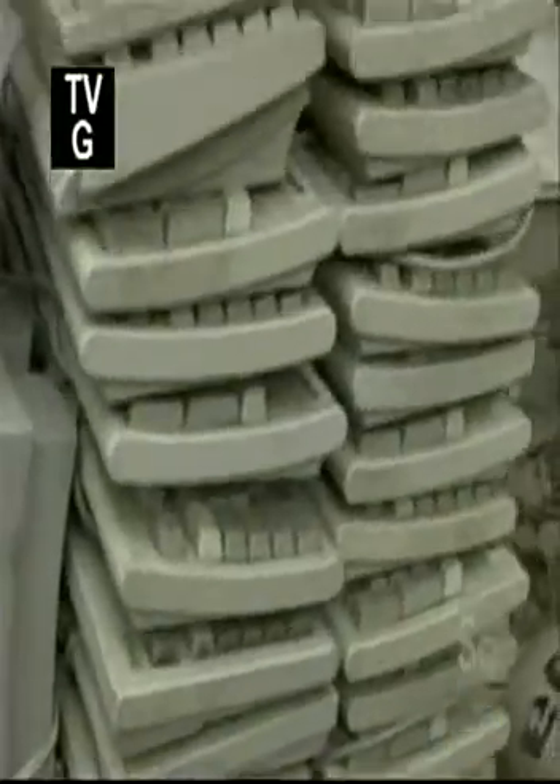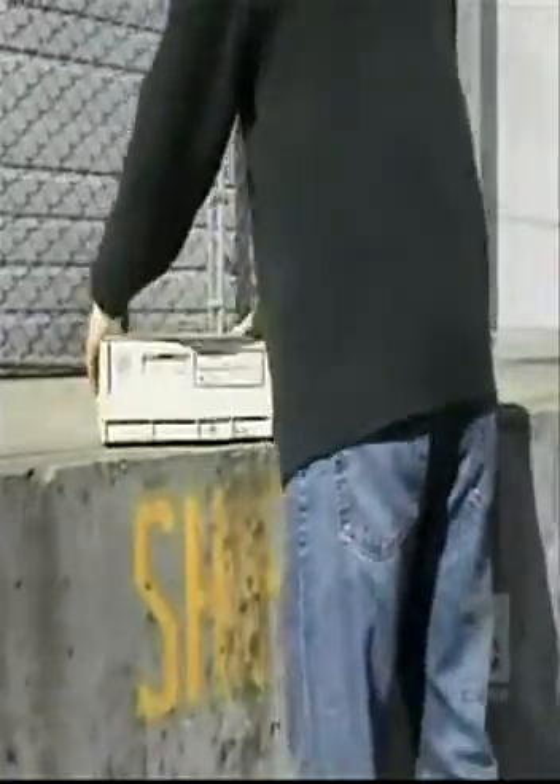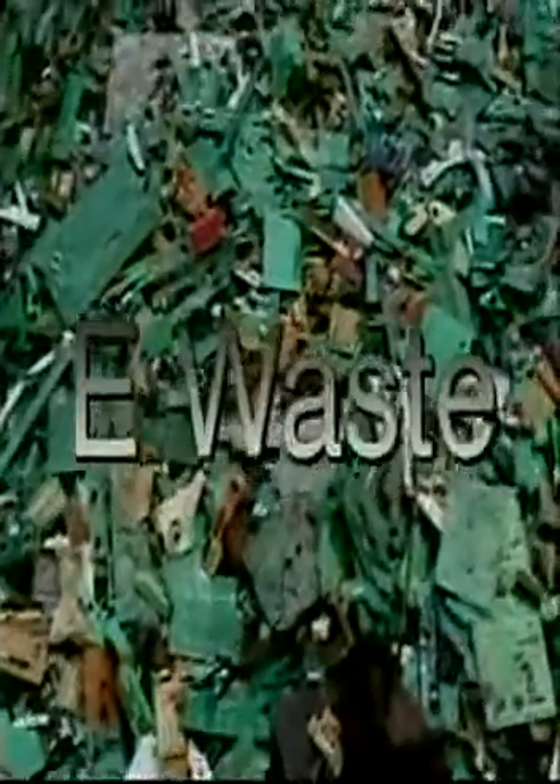Accelerating technology has produced its own kind of waste. Almost a billion obsolete electronic devices are tossed out every year — cell phones, computers, televisions, and monitors — all contributing to an epidemic some are calling e-waste.